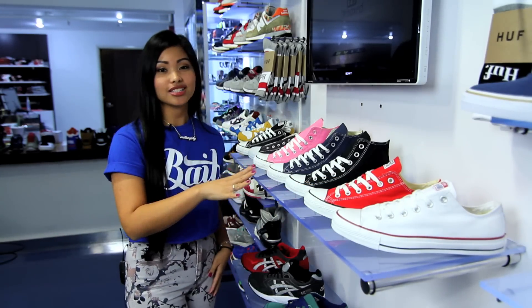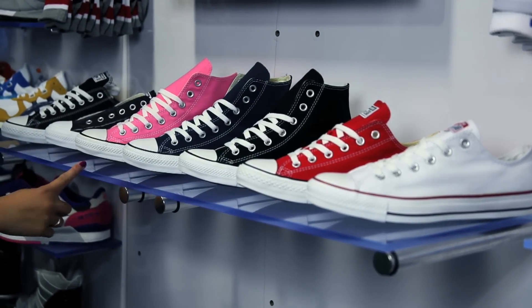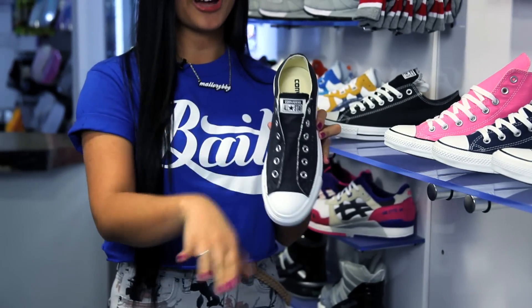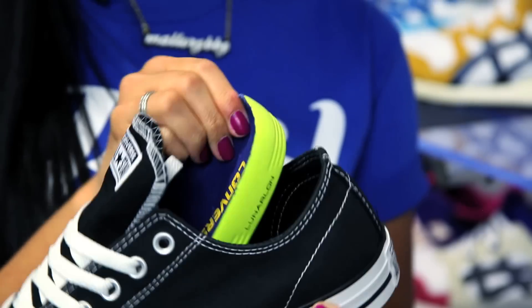We got your low tops and your high tops in all your classic colors like white, red, black, navy blue, and also pink. We got your slip-ons right here with no laces — all you gotta do is just slip your foot right in. And your All-Star Pro Skate, which is pretty cool because it has the Lunar Lawn insole.